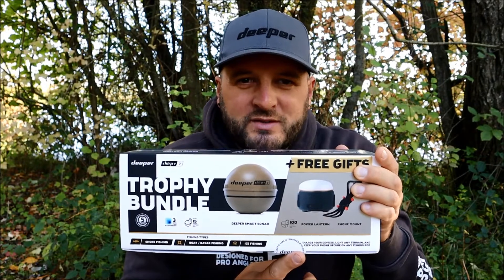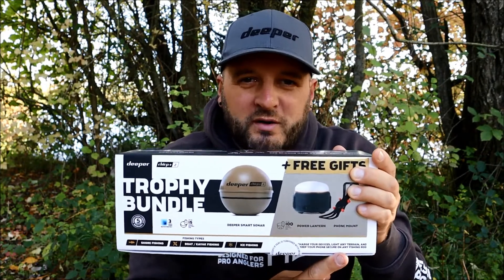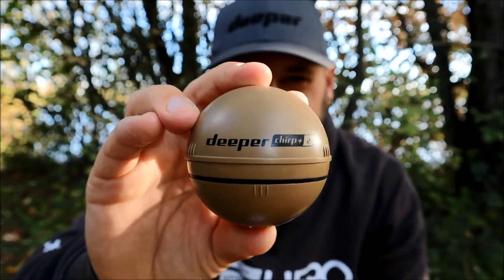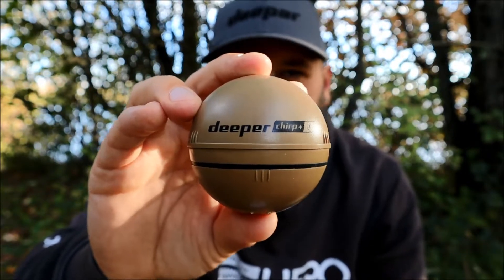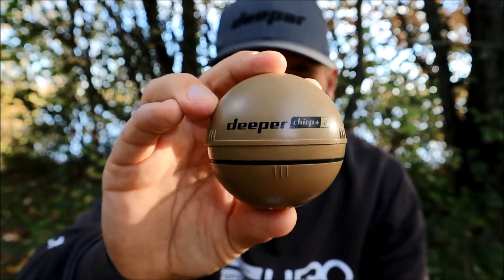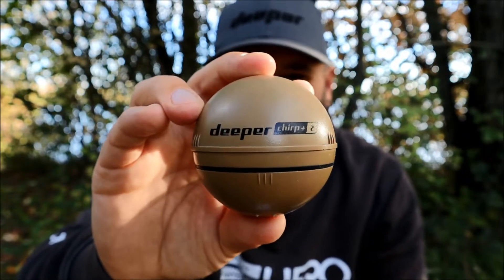Deeper Power Lantern and the Deeper Smartphone Mount. Very quickly then, some of the key features for each of the products included within the box. The Chirp Plus 2 needs minimal introduction on my channel — you would have seen this many many times in my videos.